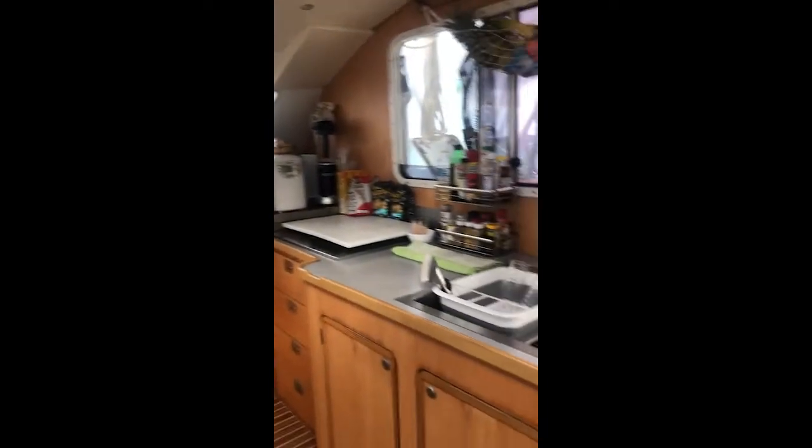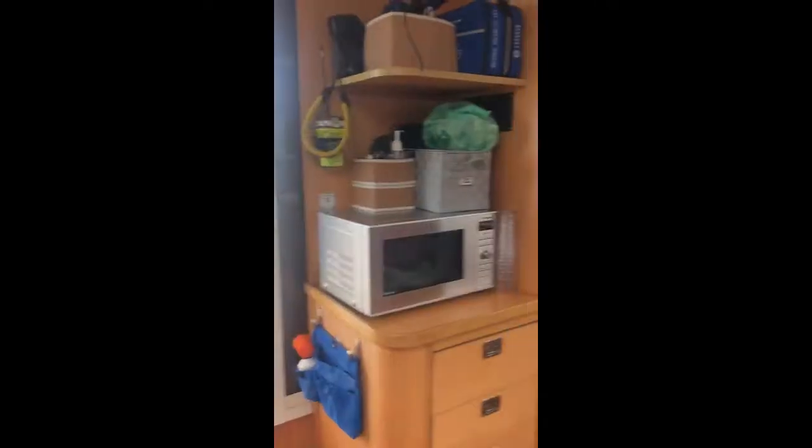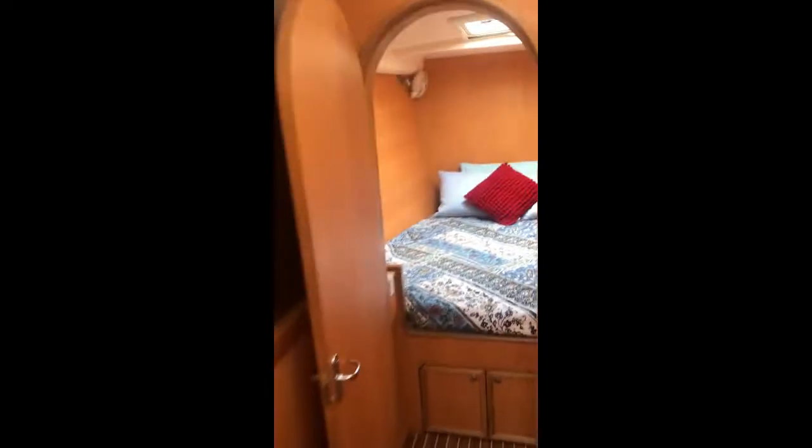We're in the salon. This is the kitchen. Down into the guest hall. This is the guest room. Good storage. Good ventilation. Nice freezer.